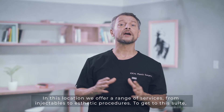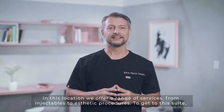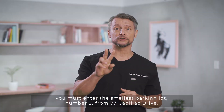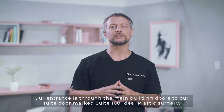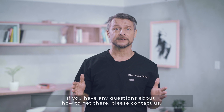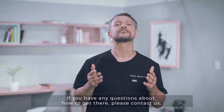Treatment Suite 160. In this location we offer a range of services from injectables to aesthetic procedures. To get to this suite you must enter the smallest parking lot number two from 77 Cadillac Drive. Our entrance is through the main building doors to our suite door marked Suite 160 Ideal Plastic Surgery. If you have any questions about how to get there please contact us.